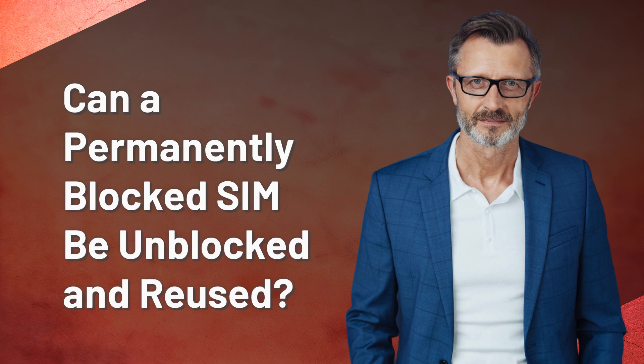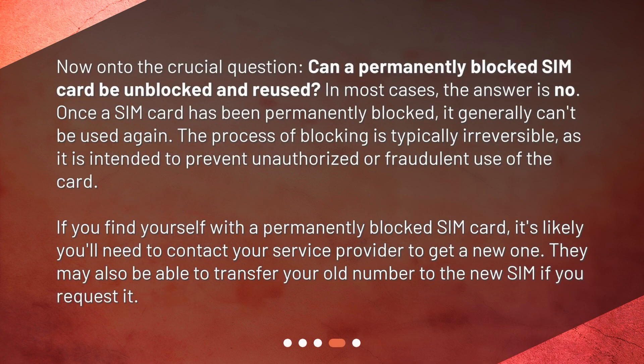Can a permanently blocked SIM be unblocked and reused? In most cases, the answer is no. Once a SIM card has been permanently blocked, it generally can't be used again. The process of blocking is typically irreversible, as it is intended to prevent unauthorized or fraudulent use of the card.